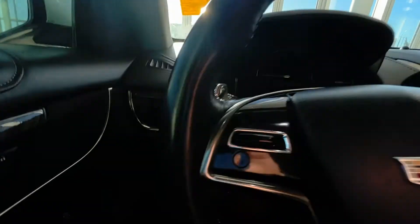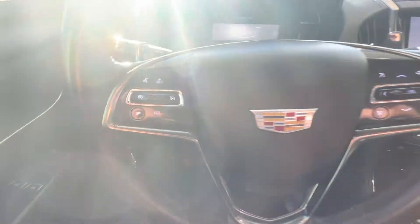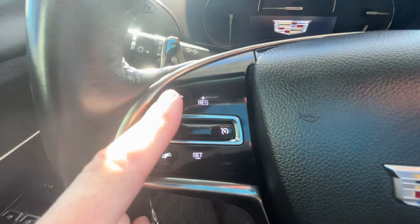Getting inside the vehicle, just off to the left of the wheel we have our dimmer switch. We can see the wheel itself with paddle shifters on the back. We also have cluster control as well as cruise control, as well as hands free and Bluetooth options.